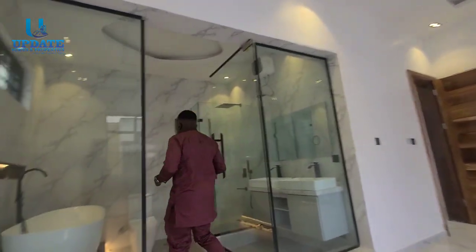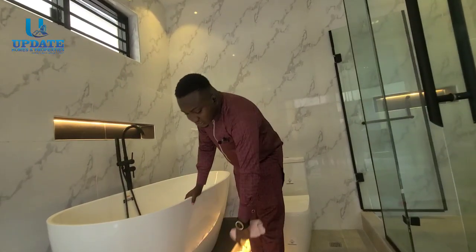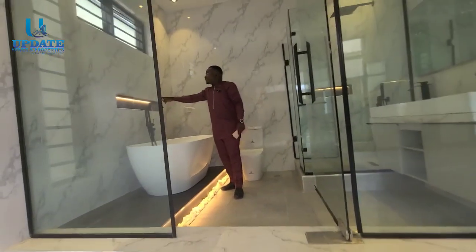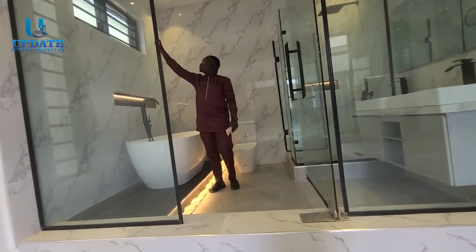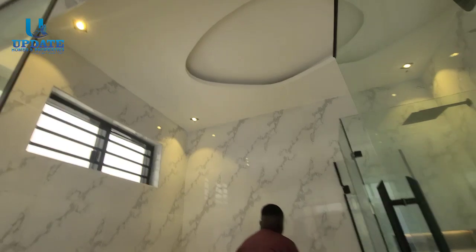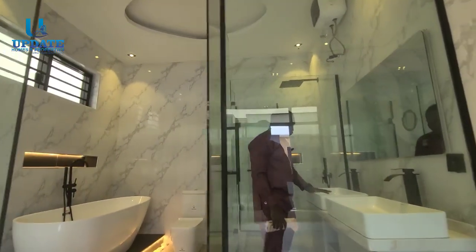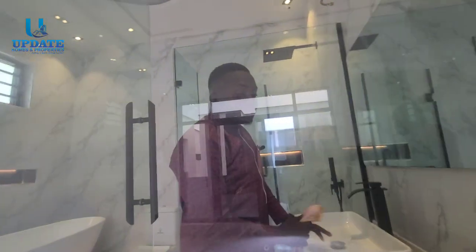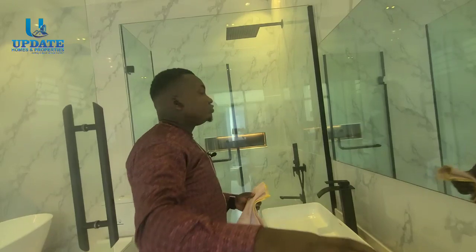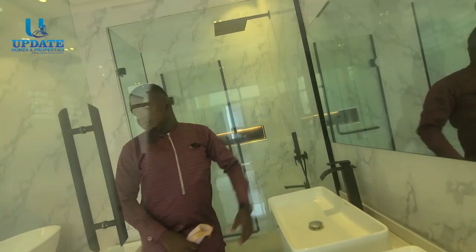The master en-suite restroom is very spacious. It has a gigantic jacuzzi with marble finishes and LED lighting. There's a ventilated spacious window and lighting at the top. It has its own WC, a very large double washing basin — one for the husband, one for the wife — a mirror, a shower cubicle, and a water heater.